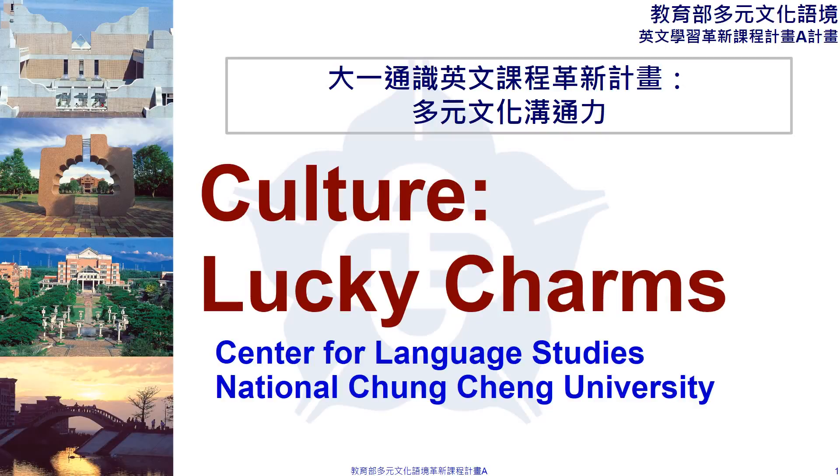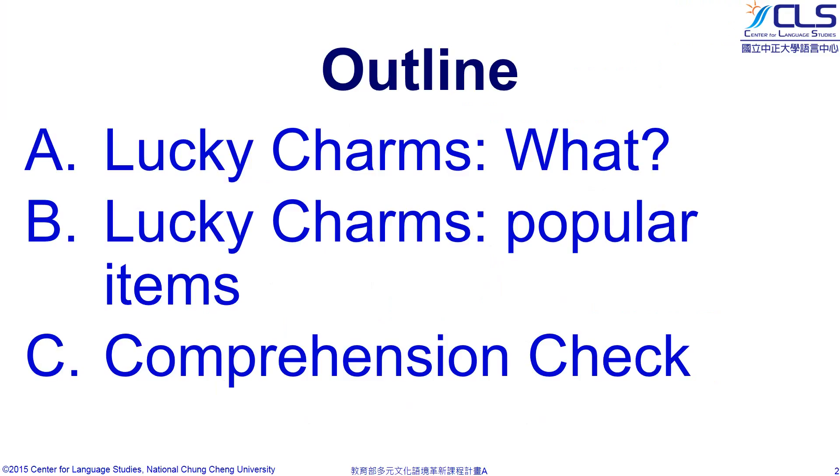Hello everyone, welcome to the class. Our lesson topic today is Lucky Charms. In today's lesson, we will learn what Lucky Charms are.